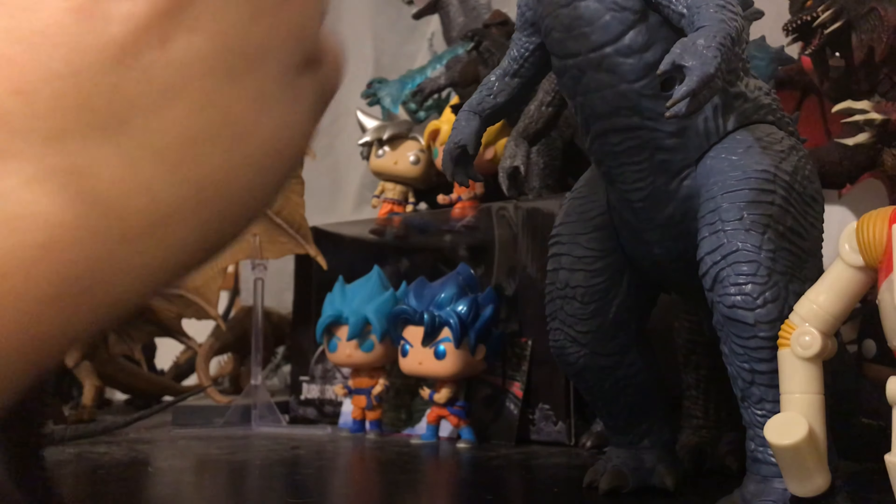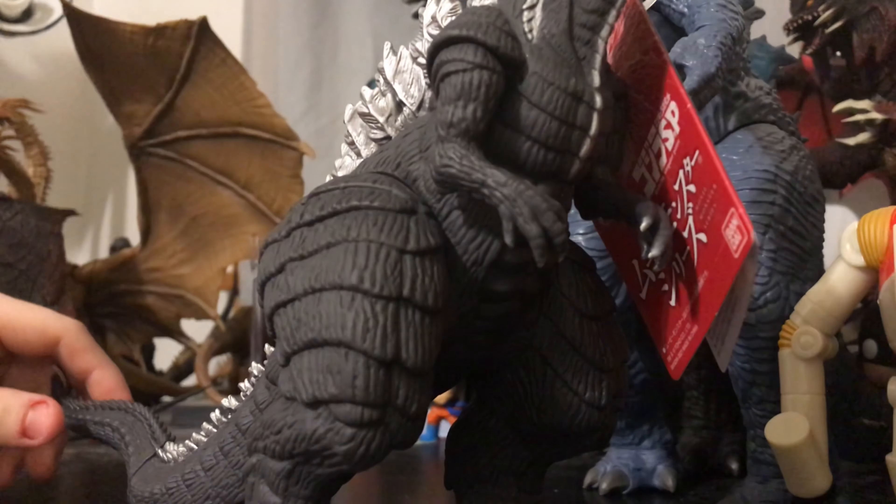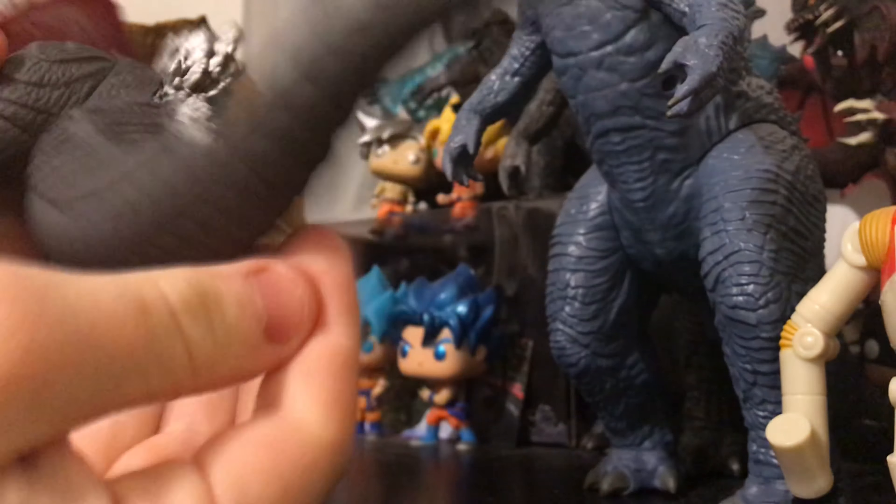For the legs, you can actually get them to do a full 360 if you have the arms in the right position — so you can do full 360s with the legs, which is very nice. Back here at the tail at the seam, no articulation. The tail looks like it should have two points of articulation, but nope.